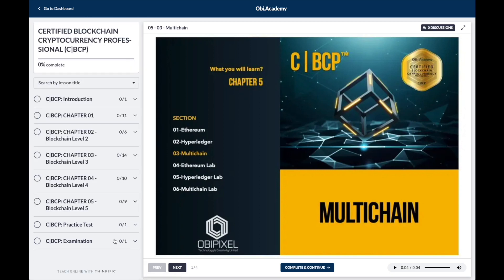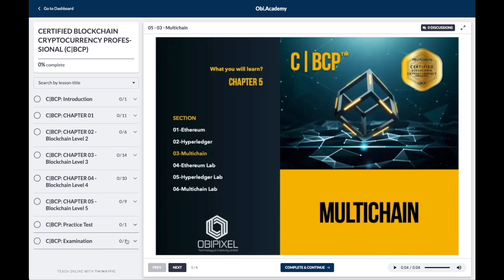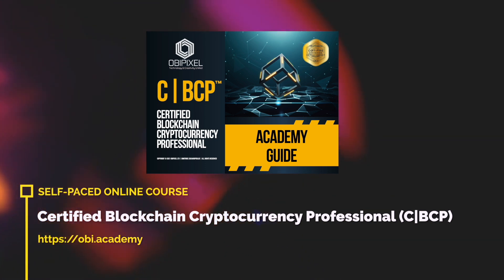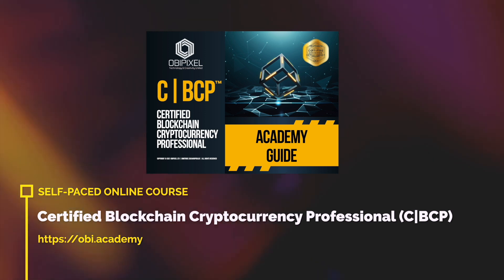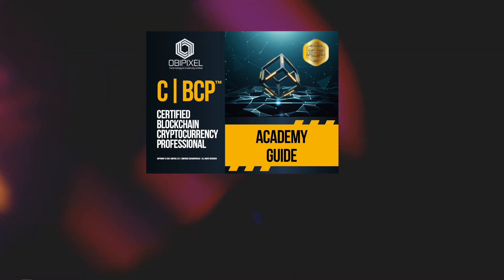If you feel like purchasing the book, you can. If you feel like just doing this online self-paced training, you can. You can get either the print or the digital copy of the book, or you can even get the audio separately. Thank you very much for listening. We hope to see you on the OB Academy on our online self-paced CBCP course, and I wish you good luck.